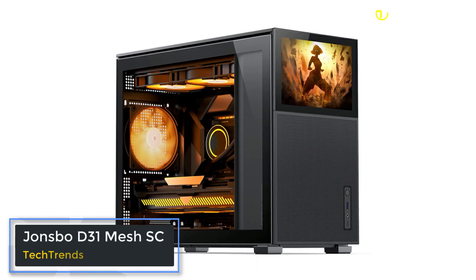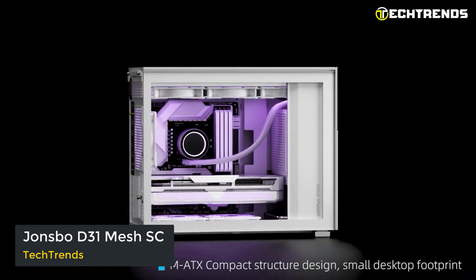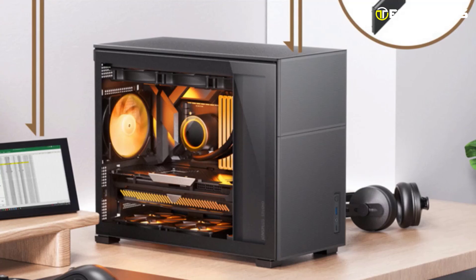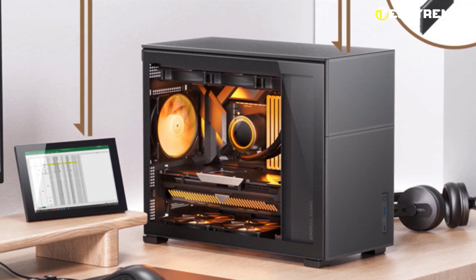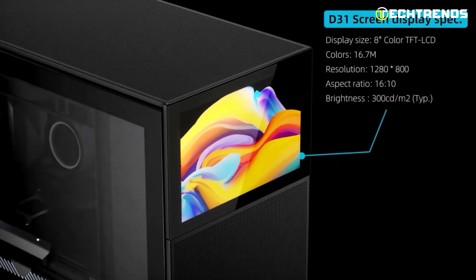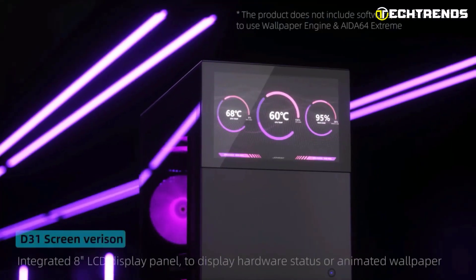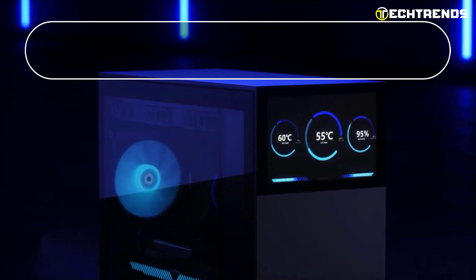Jonsbo E31 Mesh SC. The Jonsbo E31 Mesh SC is an innovative micro ATX case that takes center stage with its unique 8-inch colored LCD display. It is a modern and durable case featuring an elegant 8-inch color display with a sharp 1280 by 800 resolution and 188 PPI density, ensuring vibrant visuals.